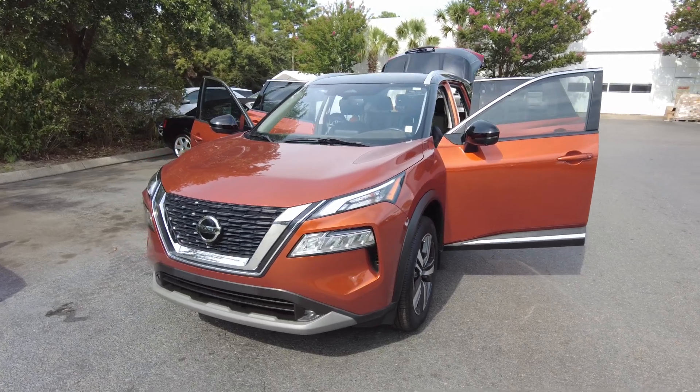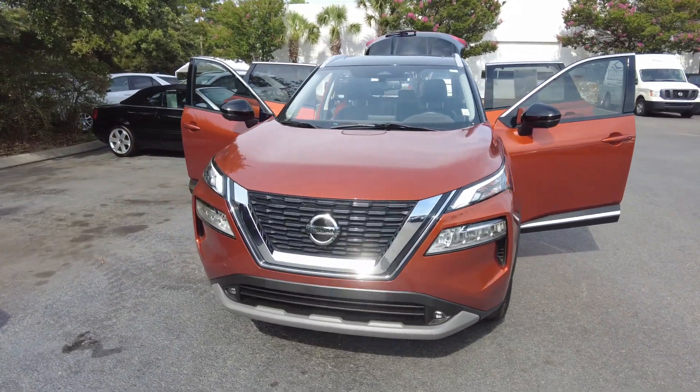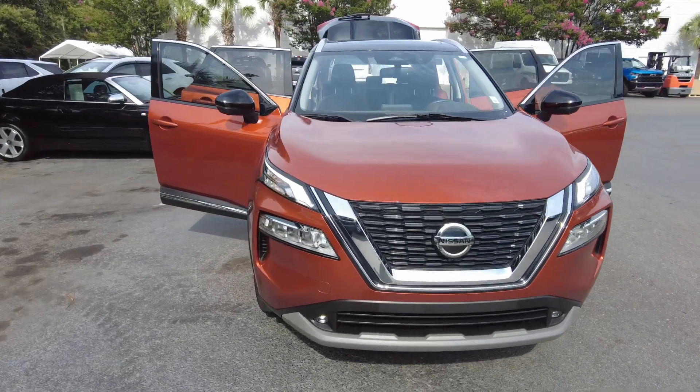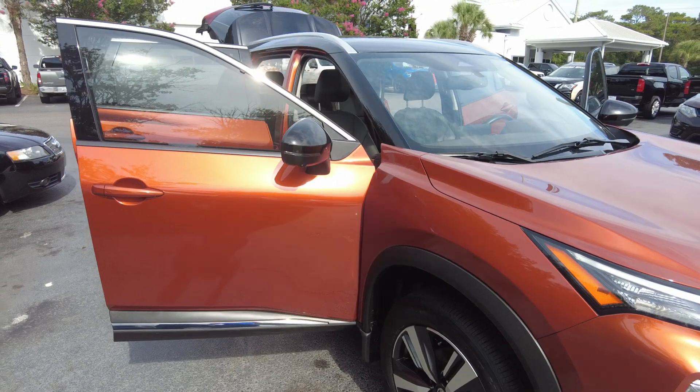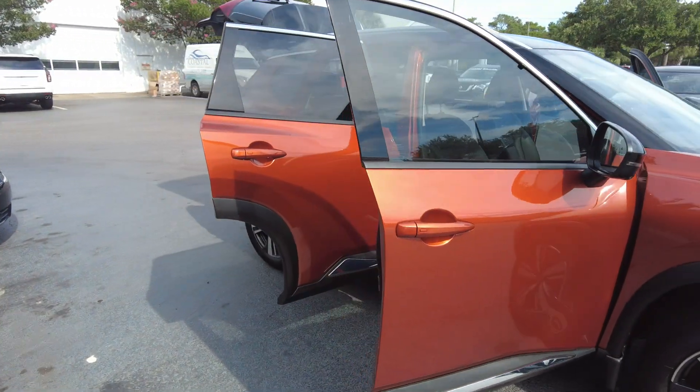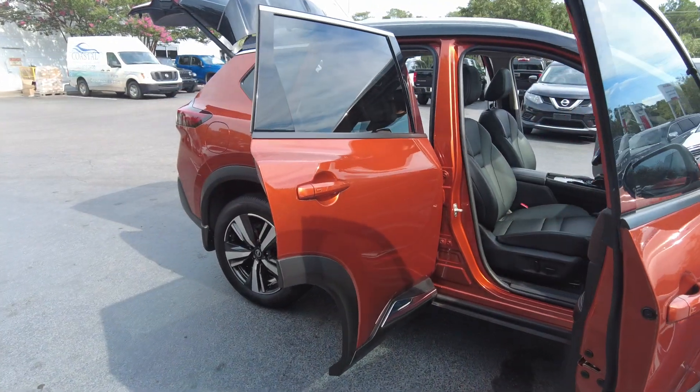Hey, thanks for checking out the 2021 Nissan Rogue. Now this color is called Sunset Drift. Want to stand out on the highway? This is a color that doesn't.